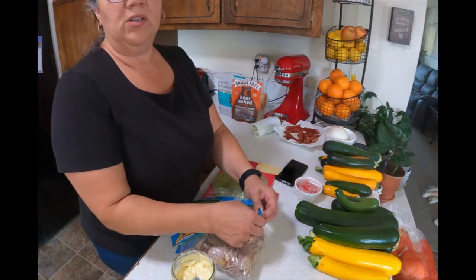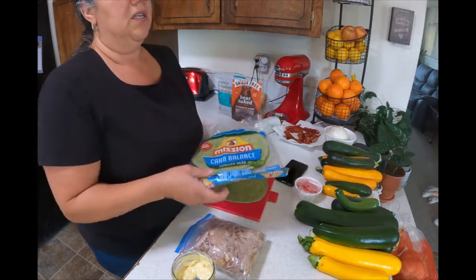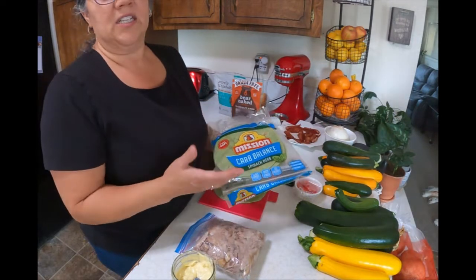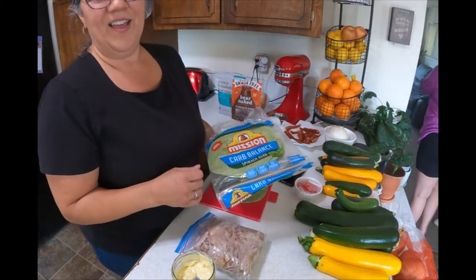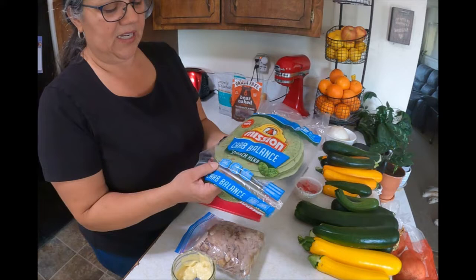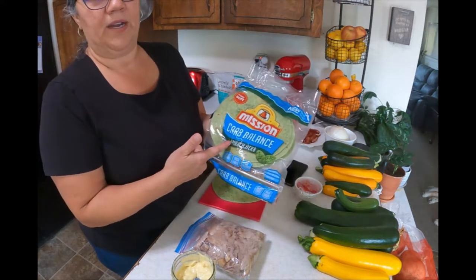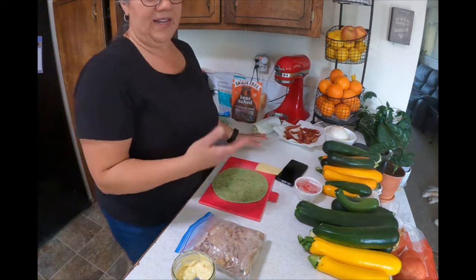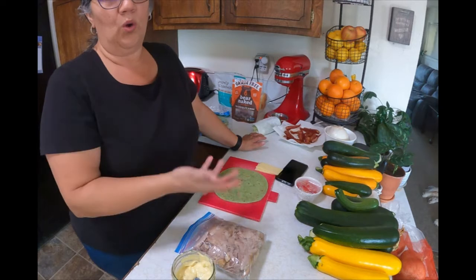I'm going to do myself a BLT club wrap. I try to keep about six carbs per meal and I'm doing a little intermittent fasting as well, so I won't have breakfast — just lunch. I'm using this three-gram net carb Mission spinach and herb wrap.